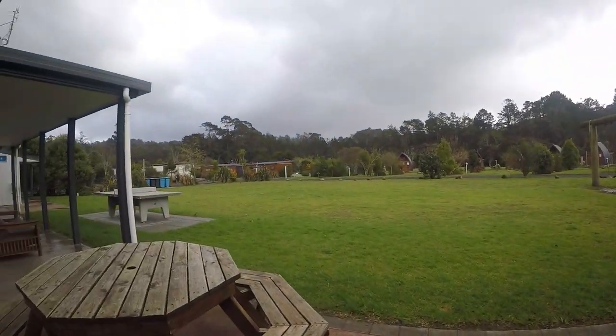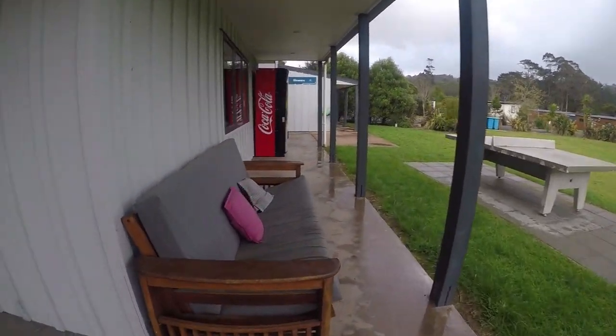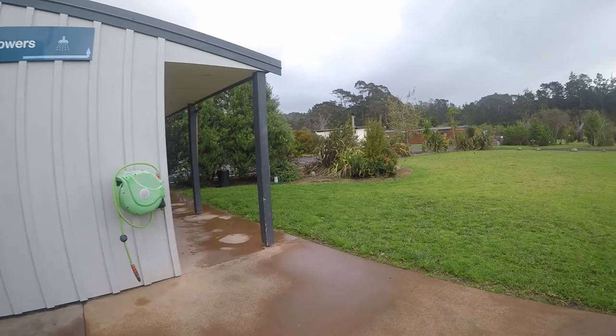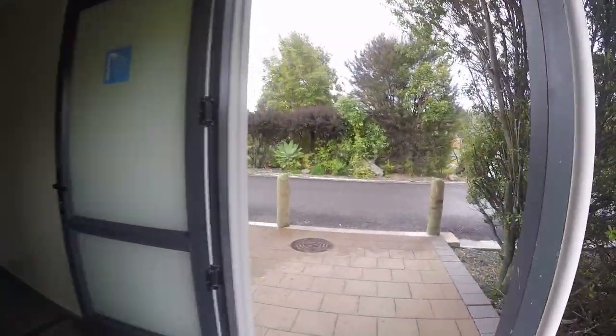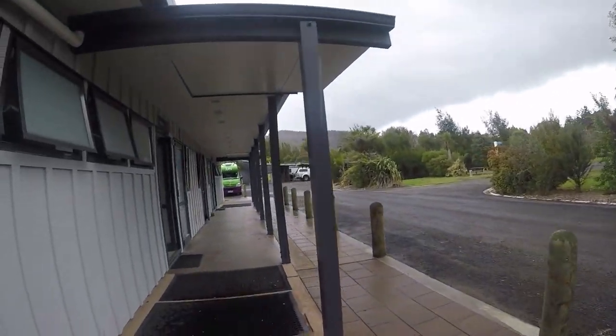We've had a great stay here. There's even a table tennis table and staff have been really friendly and nice. We've had nice little showers — that's the TV room there. They charge around $22 per adult and $13 per child, which is in low season right now, so it's a bit steep compared to what we've been paying recently, but to be fair we've had a good time.